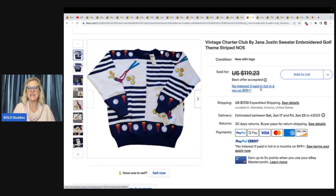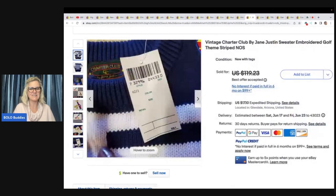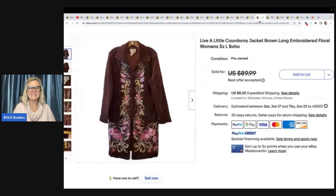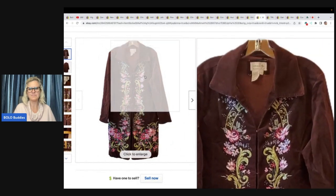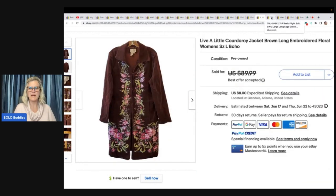This is a vintage Charter Club by Jane Justin sweater, embroidered golf themed striped, and it still has the original tags on it. She bought it at Goodwill for $5.50 and took a best offer of $70. Would you have picked it up or walked right past it? Next is a Live A Little corduroy jacket, brown, long, embroidered floral women's boho. Look at the embroidery. She got this at Goodwill Bins and took a best offer — I don't have the exact price, sorry. The buyer did pay shipping.